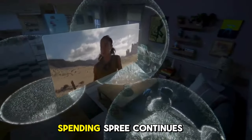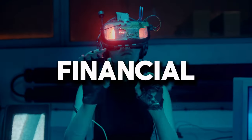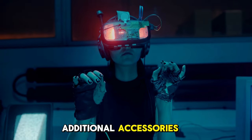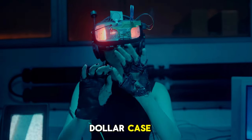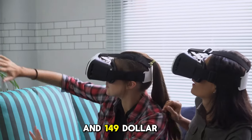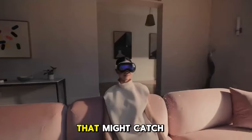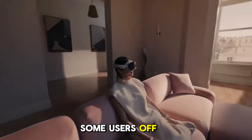The spending spree doesn't stop at the initial purchase. Additional accessories like the $199 case, $99 inserts, and $149 prescription lenses pile on additional costs that might catch some users off guard.